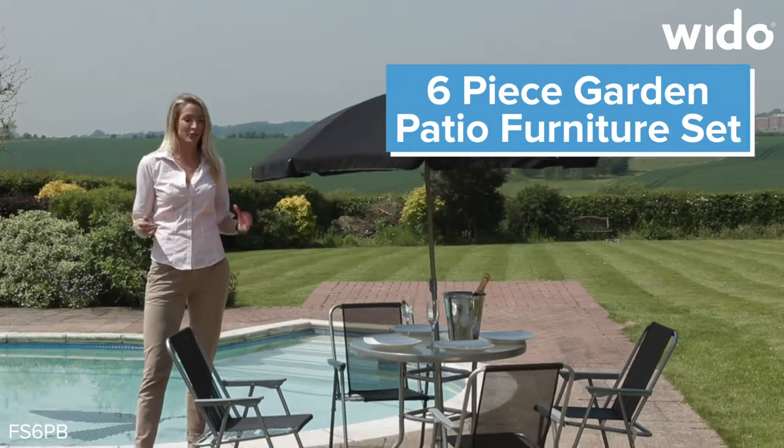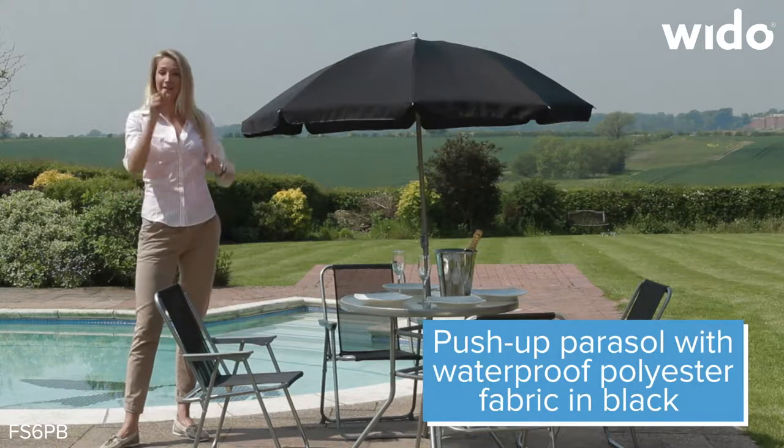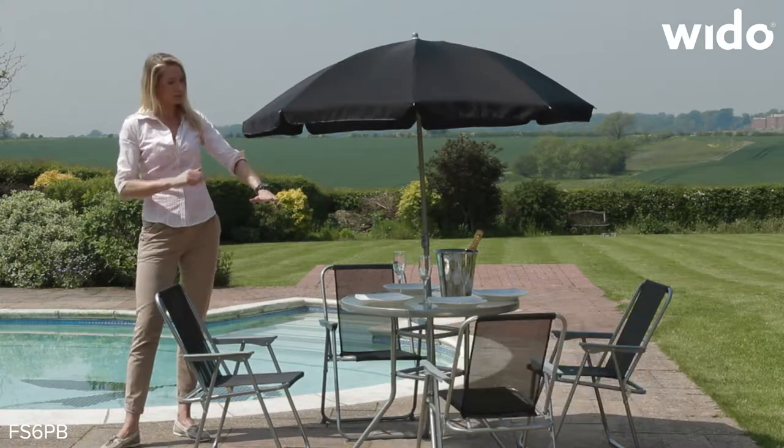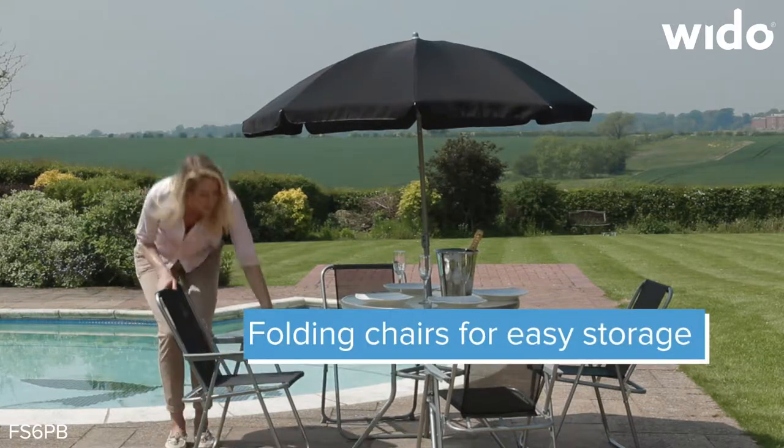This is the Kingfisher dining set, which is six pieces for outdoors. Just under two meters parasol with the tilting function, the table as well — gorgeous glass. Then you've got the four chairs and they fold, nice and practical.